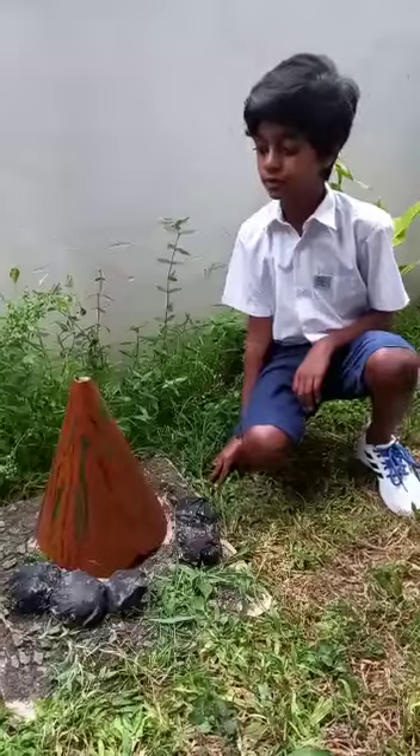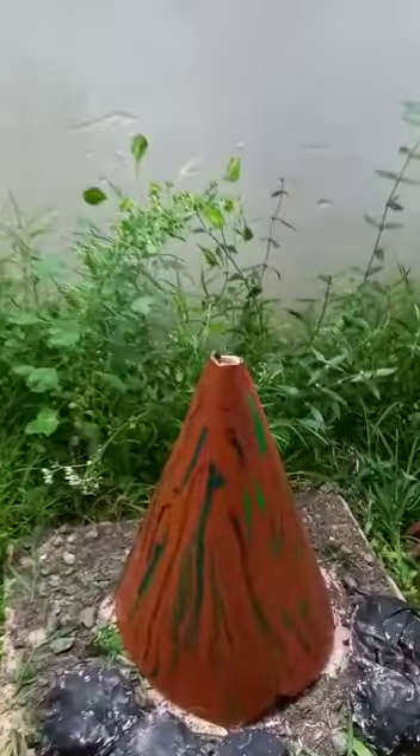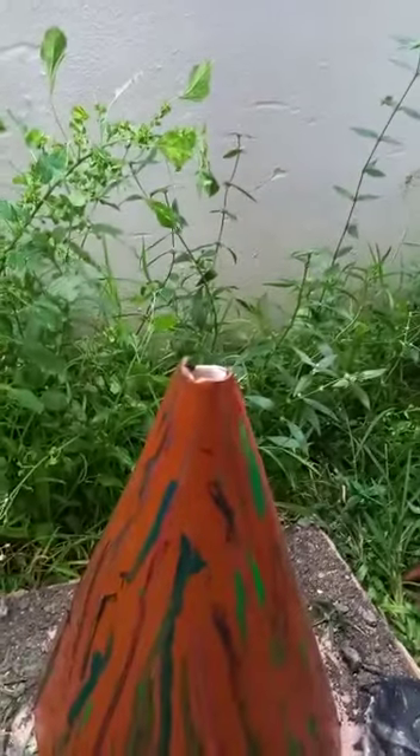This is a volcanic mountain. As you can see, there's smoke coming out of the mountain. The smoke is made up of carbon dioxide, water vapor, and sulfur gases.